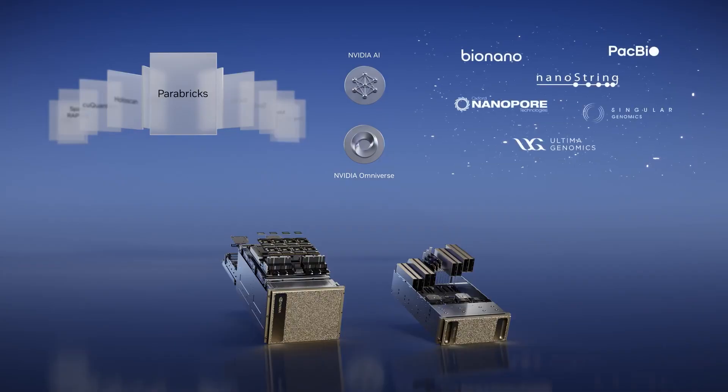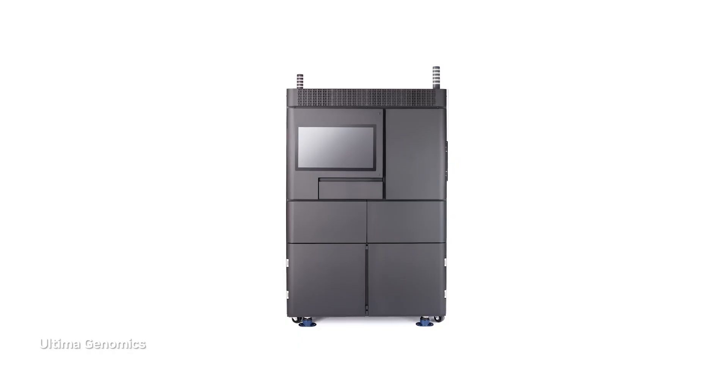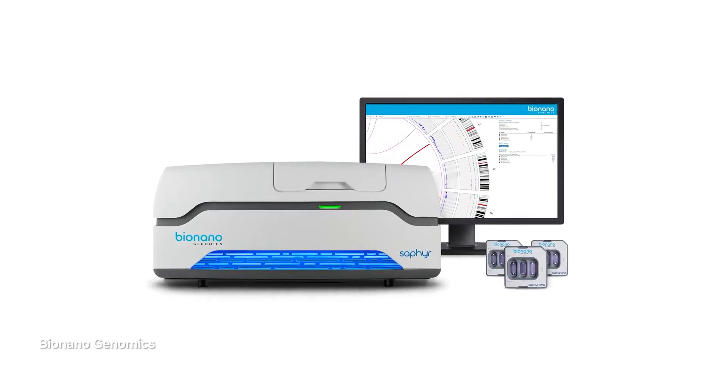Today we're announcing Parabricks 4.1, which will run on NVIDIA-accelerated genomics instruments from PacBio, Oxford Nanopore, Ultima, Singular, BioNano, and Nanostring.